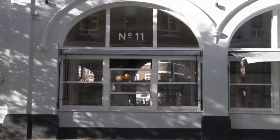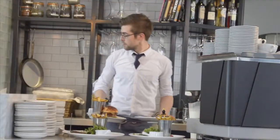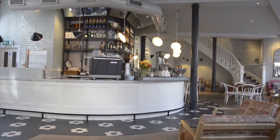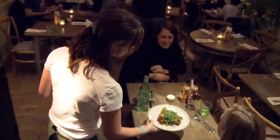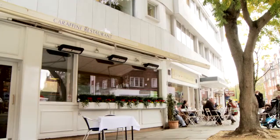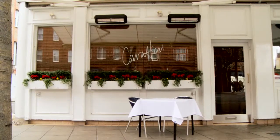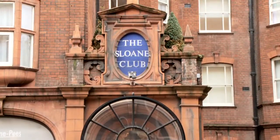Alternatively, after a long day pottering around the shops, there are many other treats waiting for you. A refreshing drink at the beautifully designed Number 11 or excellent food and a pint at The Orange. For fabulous Italian food, there is Caraffini's on Lower Sloane Street, opposite the magnificent entrance to the Sloane Club.